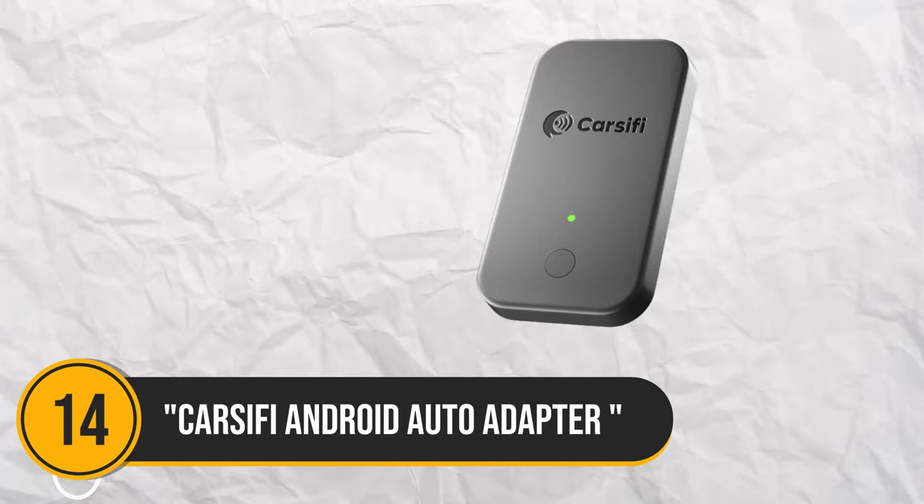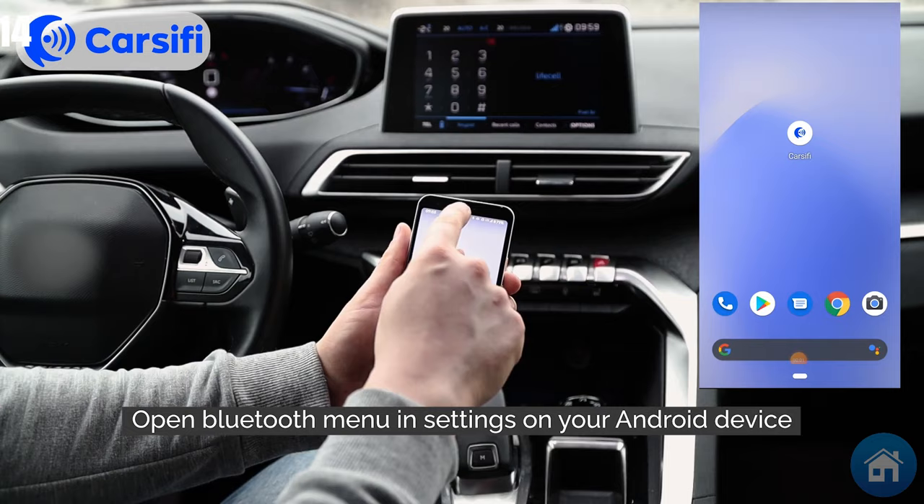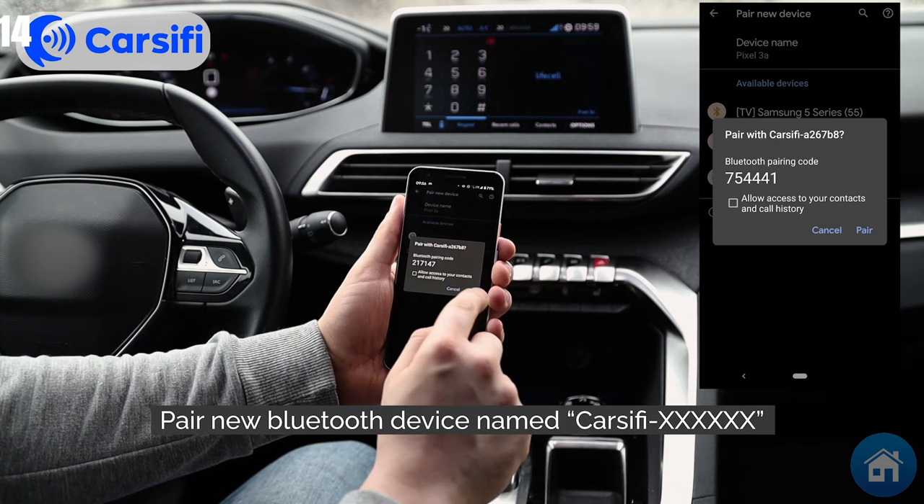Number 14: Carlinkit Android Auto adapter. Do you find using Android Auto in your car frustrating due to tangled connections and communication problems? Those issues are history with this adapter. Just plug it into the USB connection in your car, use Bluetooth to pair it with your phone, and you're good to go. No more disconnections or problems with wired connections. This device is compatible with all automobiles that accept Android Auto and seamlessly connects with your car each time you get in.